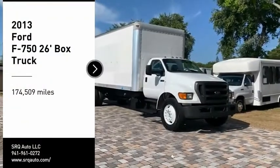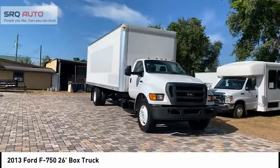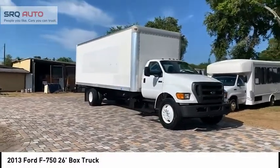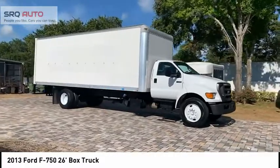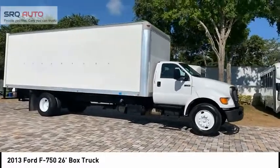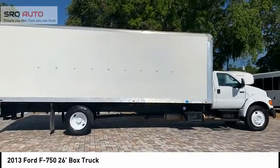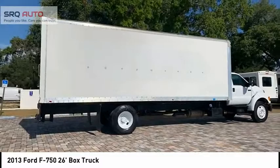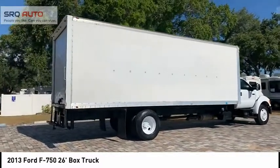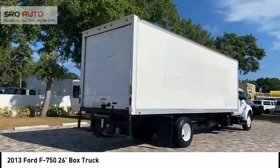Looking for the right vehicle? Check out the 2013 F750. The Ford Super Duty F750 bridges the gap between a large consumer truck and a commercial transportation vehicle. Due to this hybridization, the F750 manages to be more economical than other commercial freight vehicles while still being able to tow commercial loads. This beauty is sure to make you the talk of the neighborhood. So call or drop in for a test drive today.